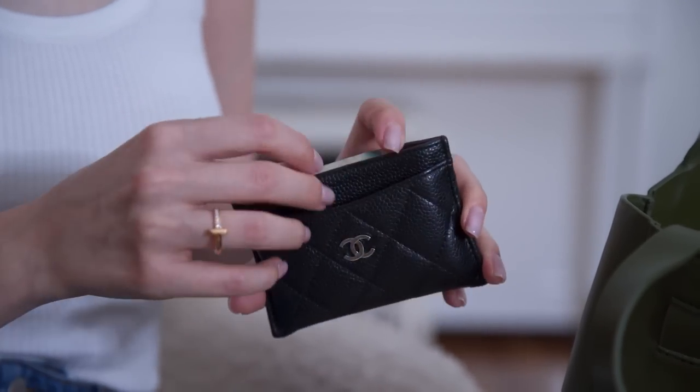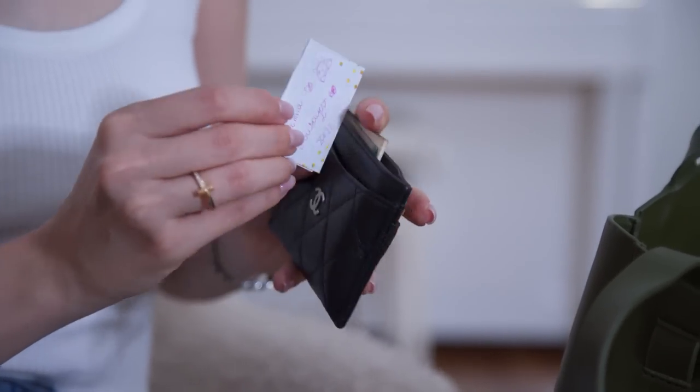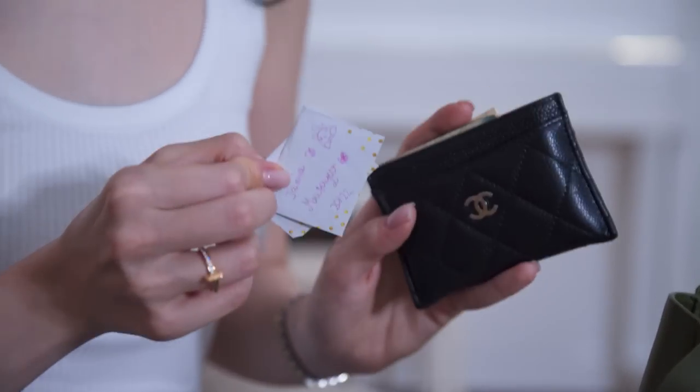I also have two little notes from my daughter that she wrote to me, always kept in my wallet. Whenever I'm not in a good mood or feeling demotivated, I take a look at those little notes and they cheer me up.